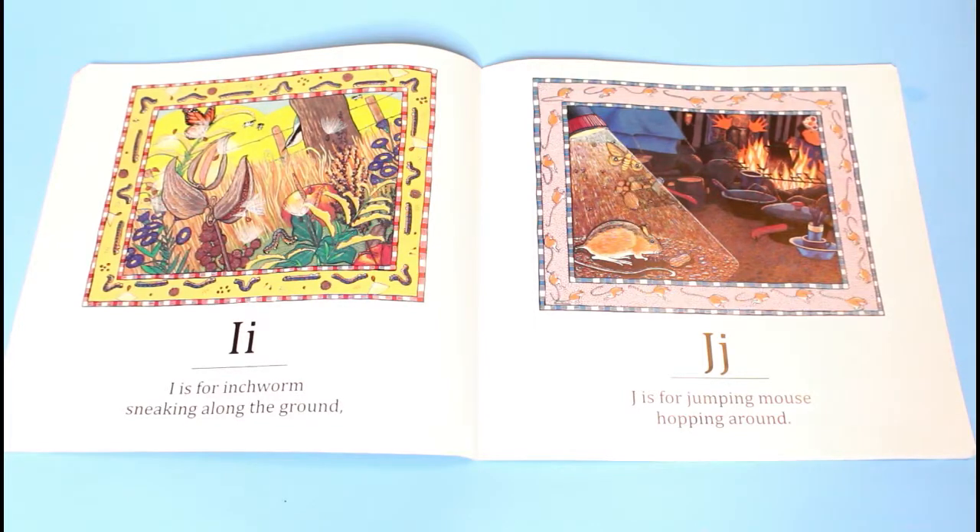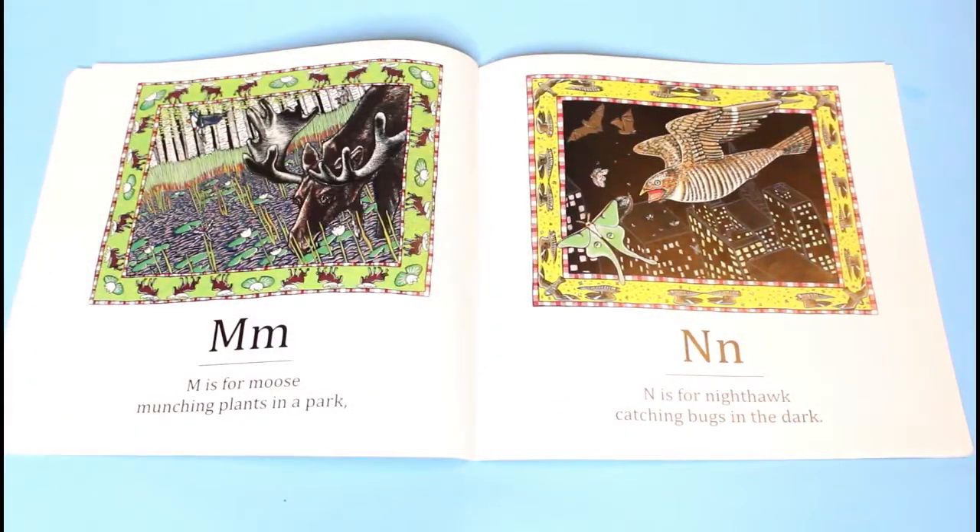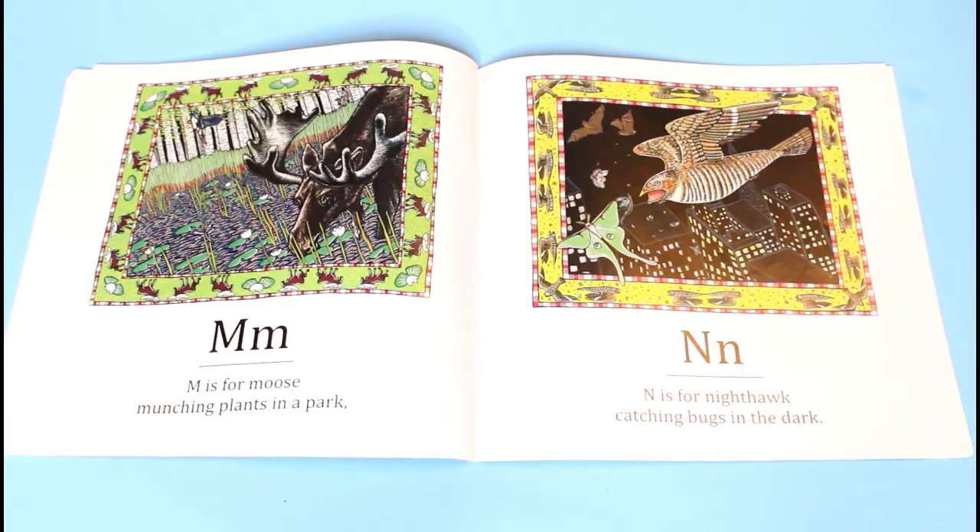I is for inchworm, sneaking along the ground. J is for jumping mouse, hopping around. K is for killer whale, in the deep blue sea. L is for loon, who swims excellently.